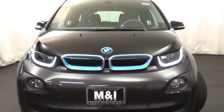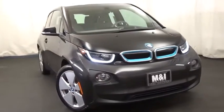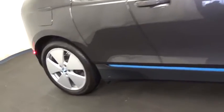2015 BMW i3. BMW i stands for innovation. With its visionary design, the BMW i3 defines the automobile of tomorrow.